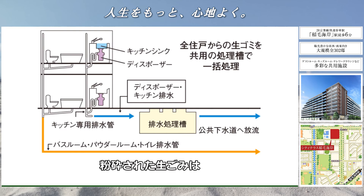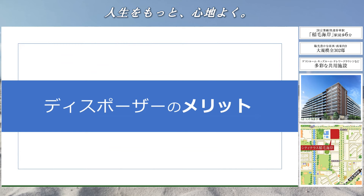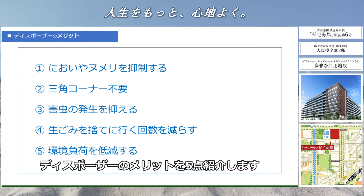シティテラス稲毛海岸では生ゴミディスポーザーが標準装備となっております。それでは早速いってみましょう。ディスポーザーとはキッチンで手軽に生ゴミを粉砕処理できるシステムです。粉砕された生ゴミは専用の排水処理装置で浄化され、公共下水道に排水されます。